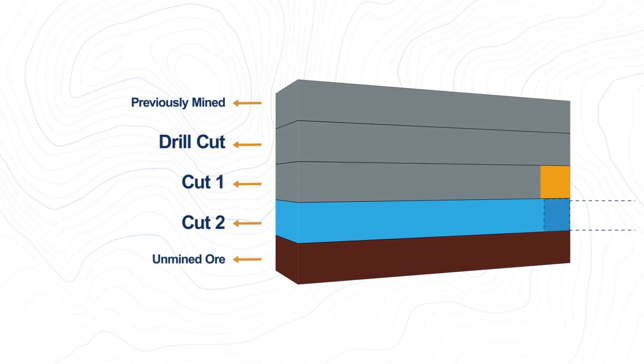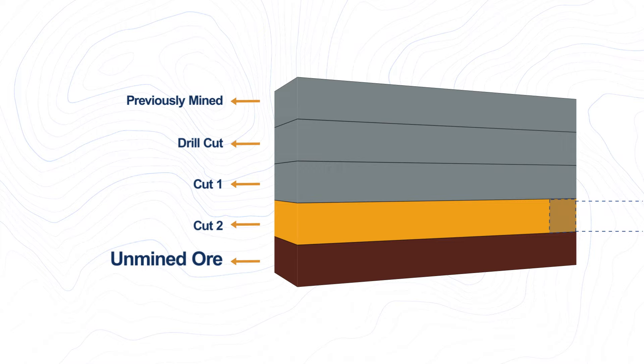Once we're back to a solid, unblasted floor, the UCB process is ready to repeat.